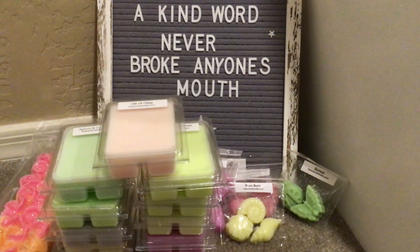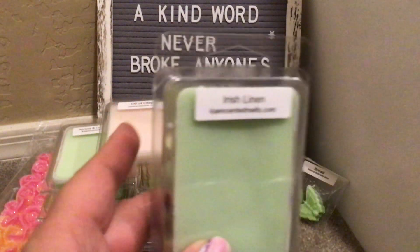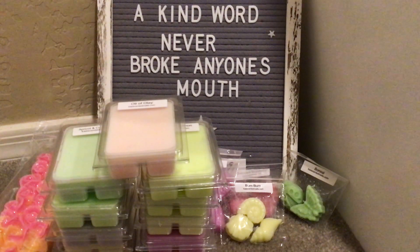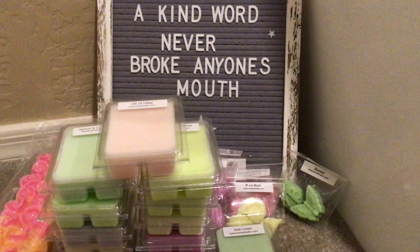Irish Linen — gorgeous. Oh, this is stunning. If you like clean scents at all — not cleaner, just clean scents — you must, must, must try Irish Linen. It's beautiful. After a stressful day, absolutely amazing.